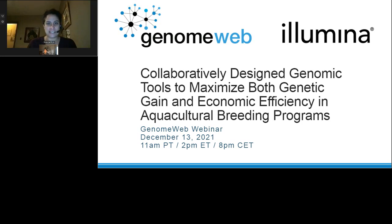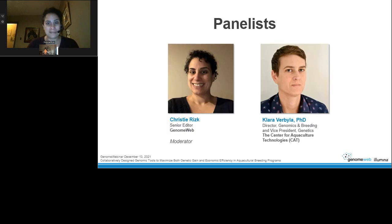Hello everyone, I'm Christy Rizk, Senior Editor at GenomeWeb, and I'll be your moderator for today. The title of today's webinar is 'Collaboratively Designed Genomic Tools to Maximize Both Genetic Gain and Economic Efficiency in Aquacultural Breeding Programs,' and our sponsor is Illumina. Our panelist for today is Dr. Clara Verbala, Director of Genomics and Breeding and Associate Vice President of Genetics at the Center for Aquaculture Technologies.